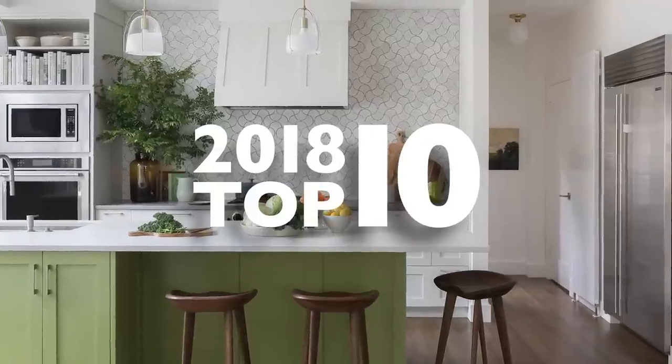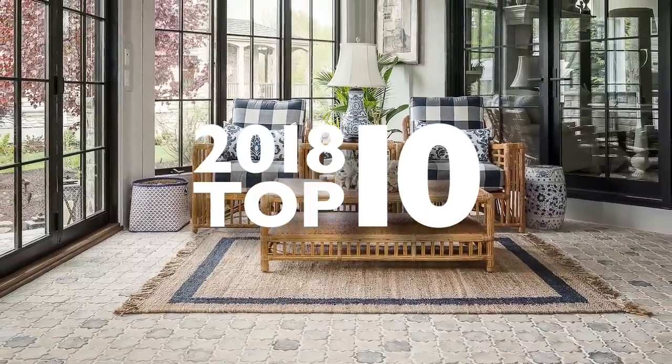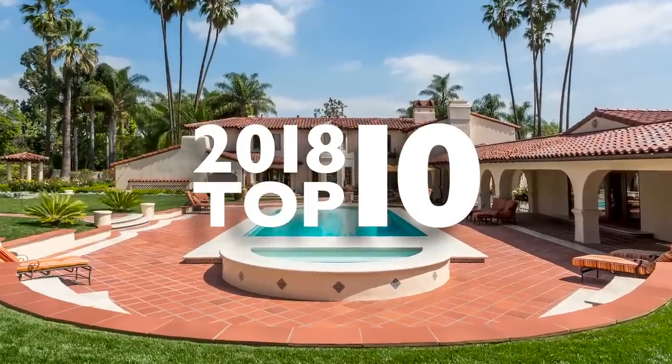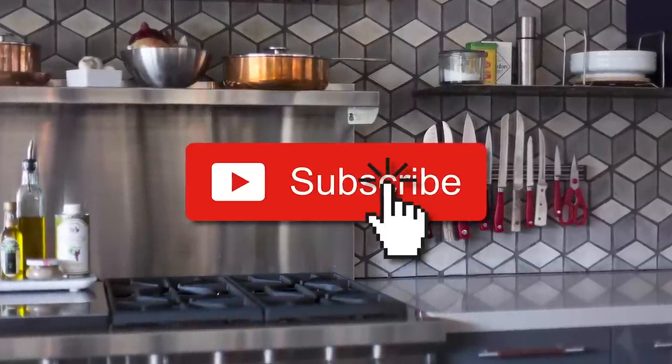Whether you love beautiful tile work, are a fan of interior design, or simply just got sucked into clicking yet another top 10 list, feast your eyes on some of Ardo's best projects from 2018. Before we begin, make sure you subscribe to our channel for design inspiration and tile education.